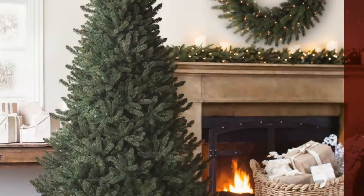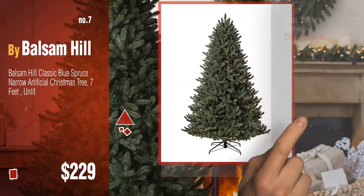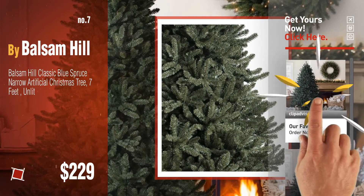Number five, also by Balsam Hill. Click the info circle to find more amazing products and gift ideas. Number six. Number seven — discover more great artificial Christmas trees ideas and items to explore, click the info circle. Number eight.